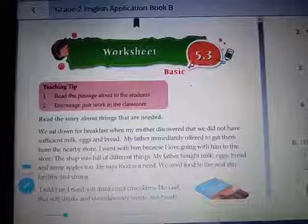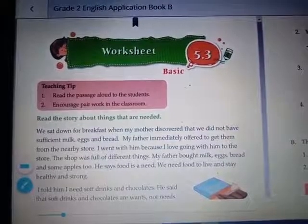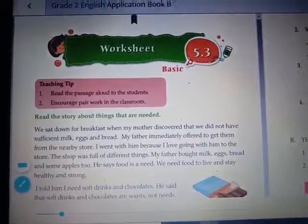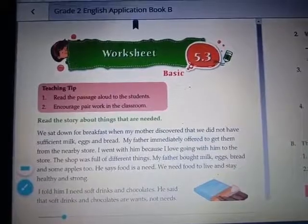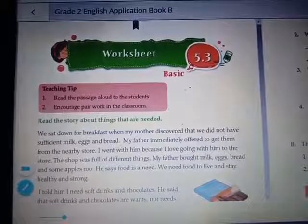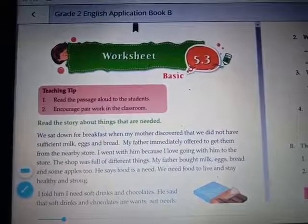I hope now you're clear with the punctuation marks. Now we'll start with our reading activity. We are going to solve Worksheet 5.3. Read the story about things that are needed. We sat down for breakfast when my mother discovered that we did not have sufficient milk, eggs and bread.